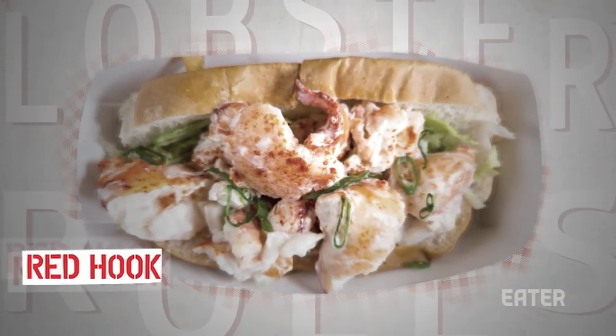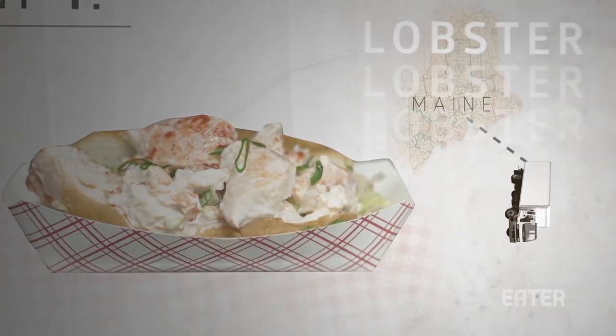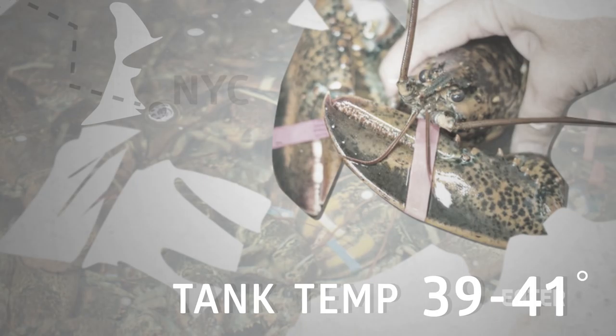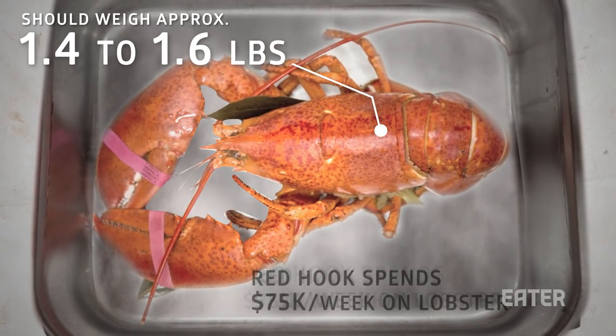Susan Povich's lobster roll is both the perfect example of how to make an authentic lobster roll and why most places don't. They ship the lobster in from the Five Islands area of Maine and keep the tank between 39 and 41 degrees. These lobsters are a bit smaller in size but still worth the $75,000 per week that Red Hook spends on average.